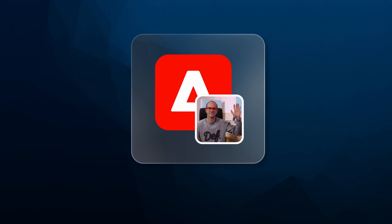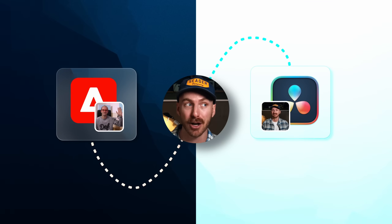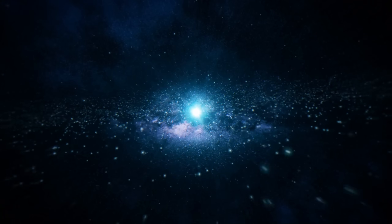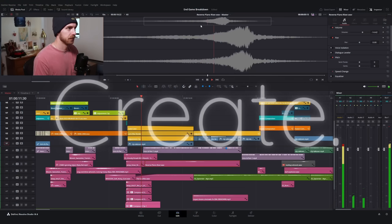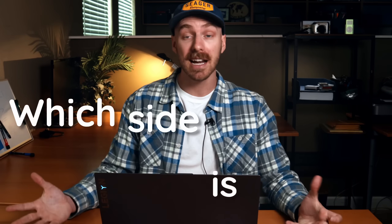Dan and I both believe strongly in educating creatives, but we happen to live on opposite ends of the software spectrum. Dan stays over here in Adobe land and I'm all the way over here in DaVinci country. That's me, Brandon - I go by Wampus depending on what side of the internet you're on. I'm a freelance editor that focuses on helping people like you create, and I primarily live in DaVinci.